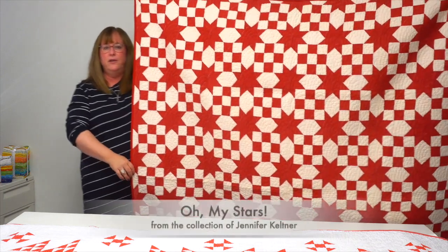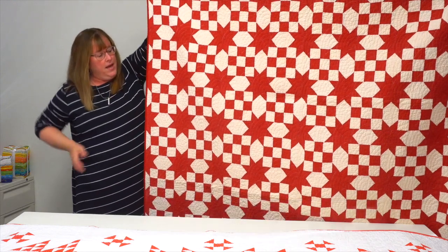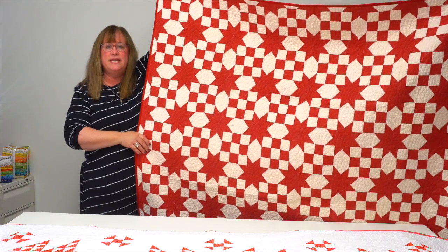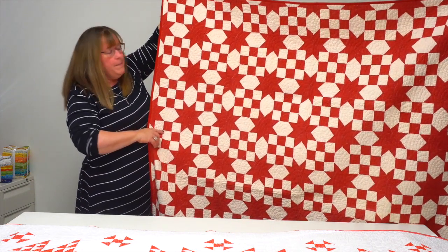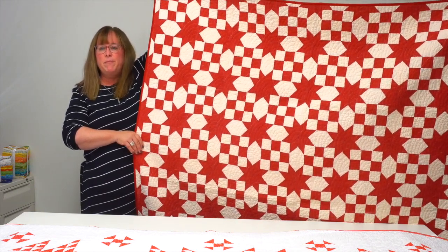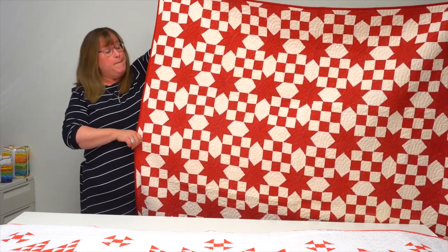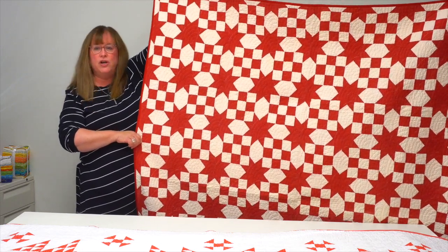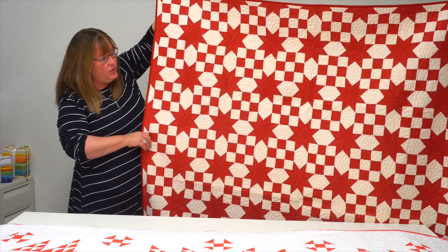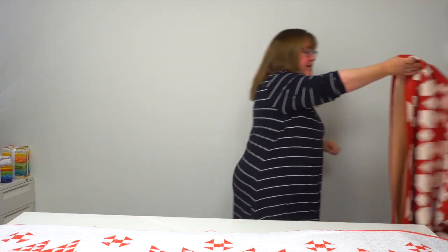This one is called Oh My Stars, and it actually belongs to me — I rescued this top from an antique shop. What's most fun about how this quilt is made is that what you see are stars, but it's really nine-patch blocks, with the stars formed by the sashing. It's an incredible antique quilt and one I think you'd have fun making. I can't wait to hang it up at my house for Christmas!